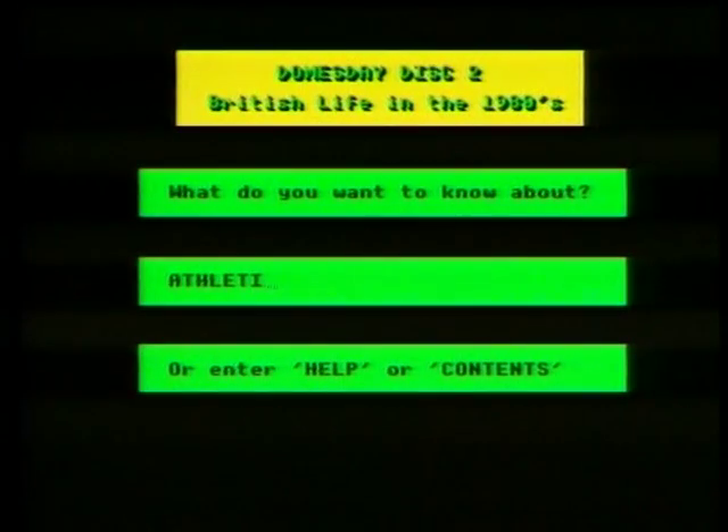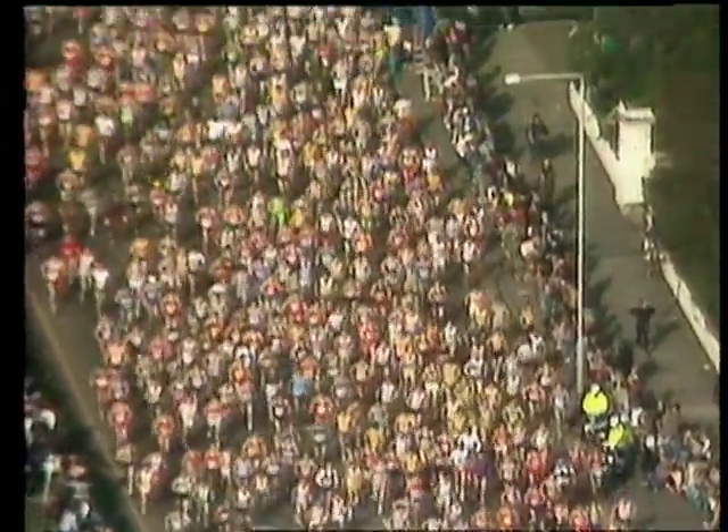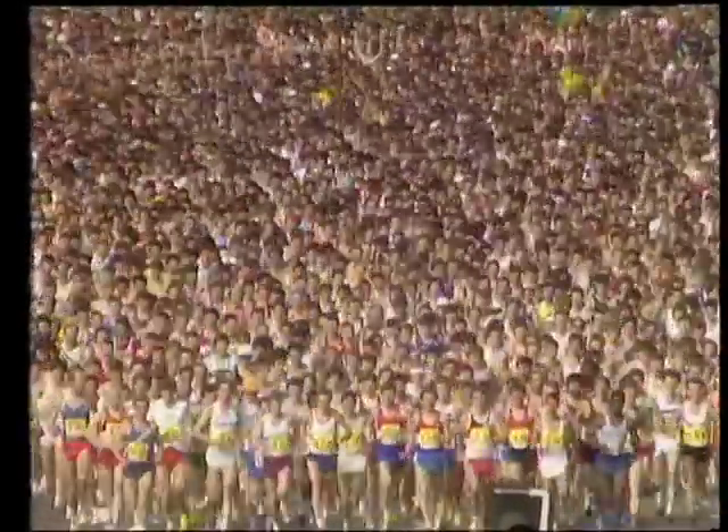Now let's take an example from sport and look at athletics. Suppose we select the London Marathon from 1985. We find a video clip complete with sound. In fact, the Doomsday Discs feature moving pictures of dozens of events. As well as pictures, the system may offer text or data enhanced by computer graphics.